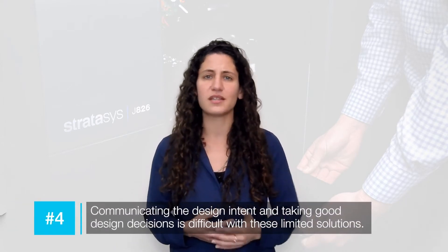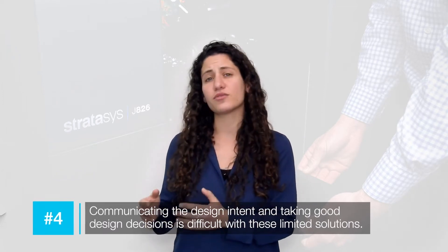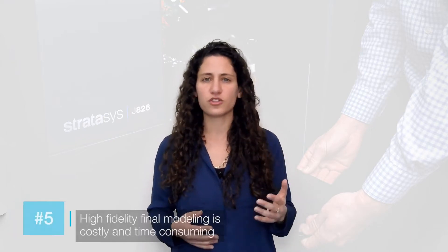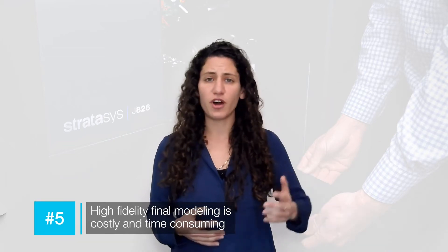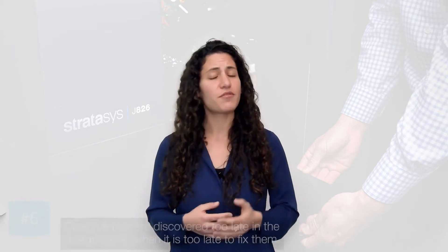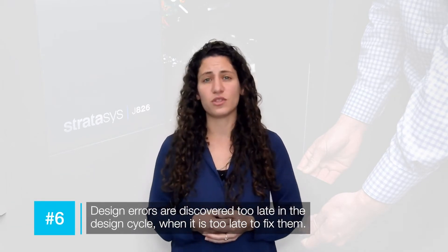It's very hard to communicate the value of the product that way, and very hard to make good design decisions. But that's the solution they have today. At the very end of the design process they need a high-fidelity model — those cost so much that they usually order from a service bureau, probably in the far east, paying a lot of money and waiting weeks. And if there are mistakes in the design at that point, it's way too late to make the change.